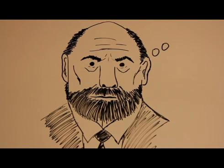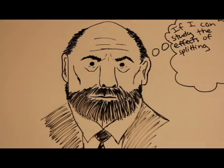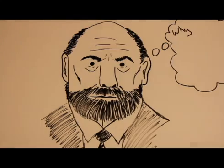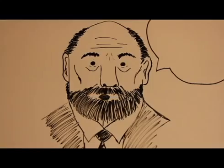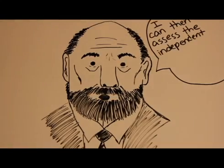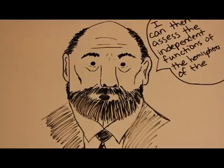Soon, epilepsy treatments were available. The process involved splitting the corpus callosum. When Sperry heard this, he jumped at the opportunity to experiment. If I can study the effect of splitting the brain in animals, why not study the effect on humans? I can then assess the independent functions of the hemispheres of the brain.